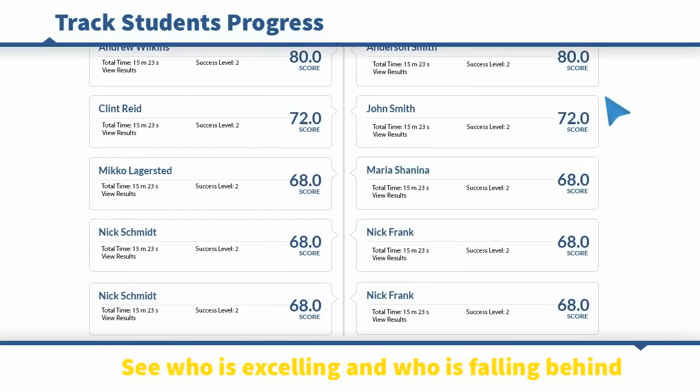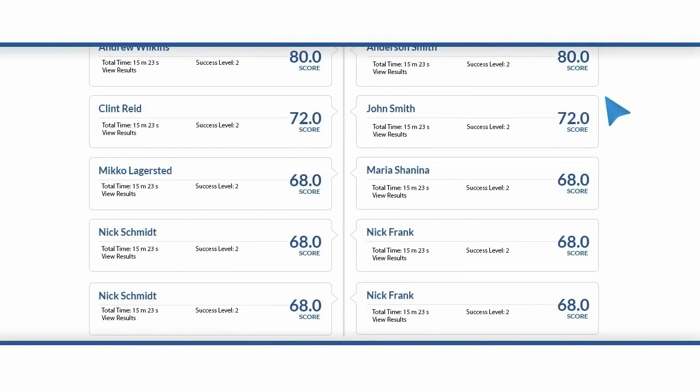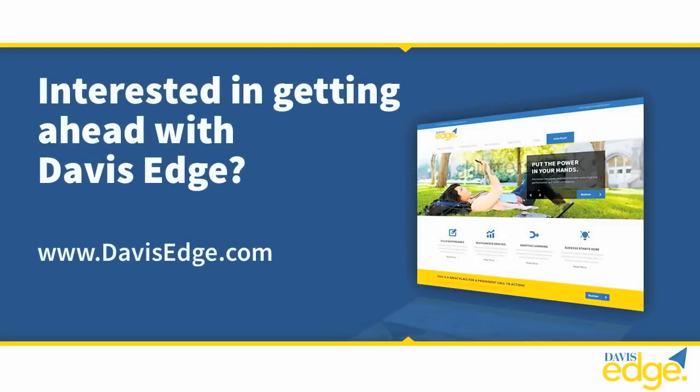Scores can be viewed by individual, by class, or by national averages. Interested in getting ahead with Davis Edge? Visit us online at davisedge.com.